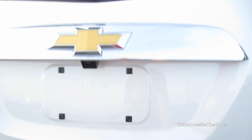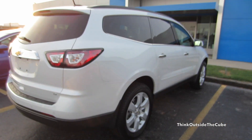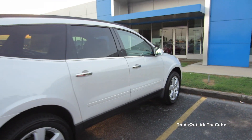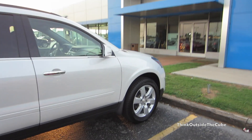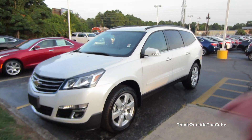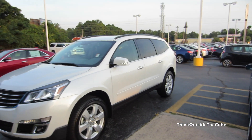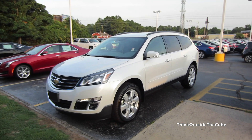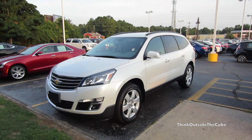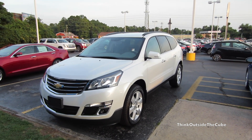Now, this is definitely not the only vehicle in the segment, of course. Personally, I would go for a Highlander or Pilot. But definitely, if you want to come down here and get a 2017 Traverse, I'm sure there are some really good rebates on them, and there might even be some leftover 2016s. Thank you guys for watching this video of a 2017 Chevy Traverse. I will see you in my next video.